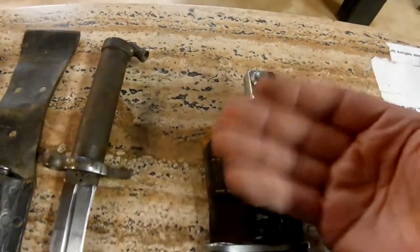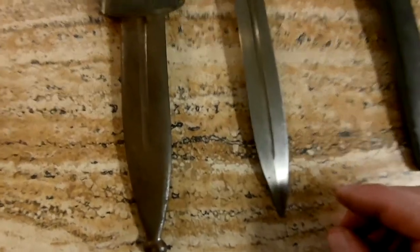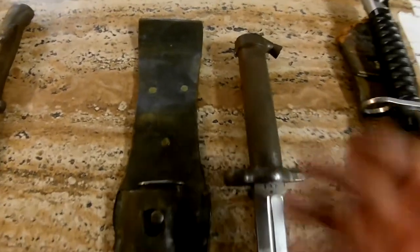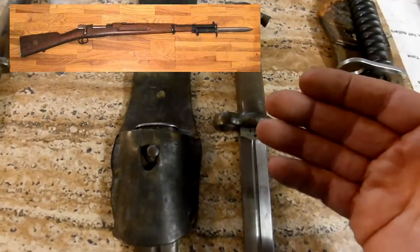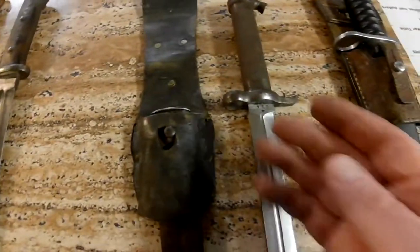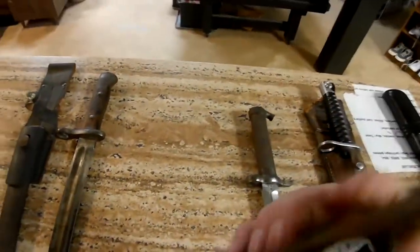This one is also from a country that has stayed out of war for a long, long time — this is Swedish. You don't think of the Swedes and fighting and bayonets, but this is Swedish. It's for a Mauser — this is the Model 1896 — and these two are probably the oldest. They stopped making this particular model in 1912. It has a metal scabbard and the frog is good, but it doesn't have a marking on it.